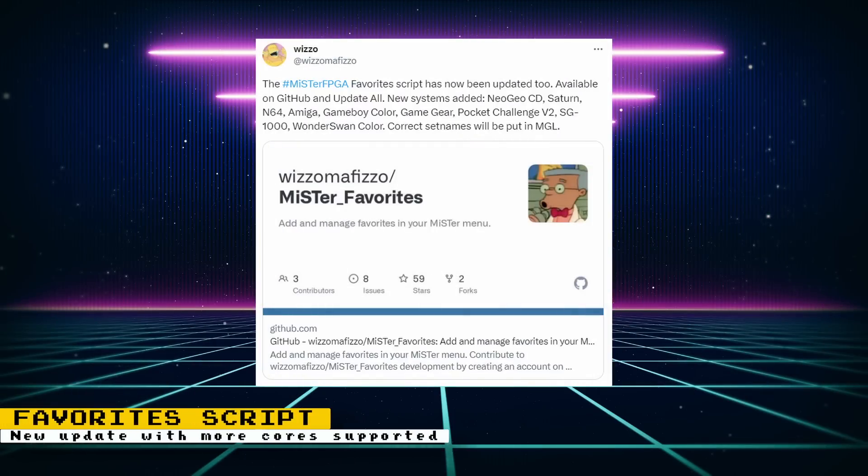Guizzo has updated his favorites script for MiSTer. The new systems that have been added are Neo Geo CD, Saturn, N64, Amiga, Game Boy Color, Game Gear, Pocket Challenge V2, SG-1000, and the WonderSwan Color. You can download the script through Update All by enabling Wizzle's MiSTer Extensions.